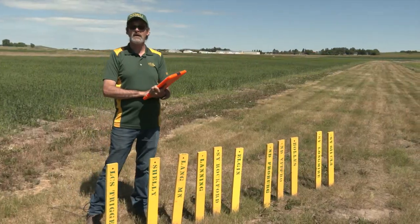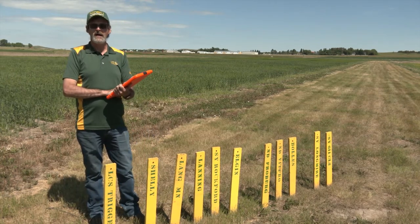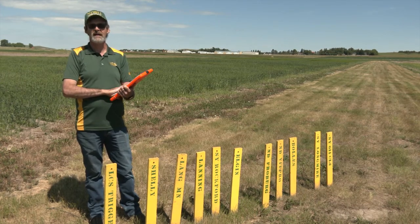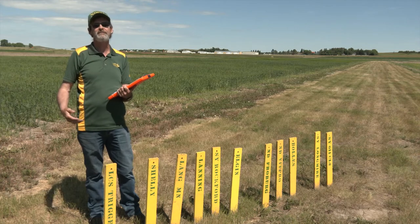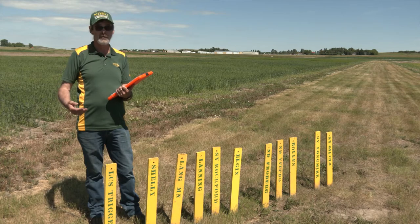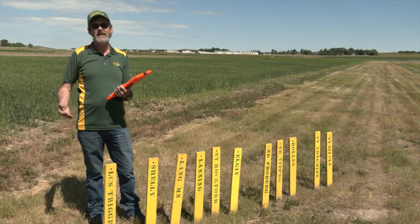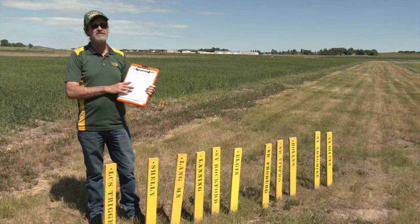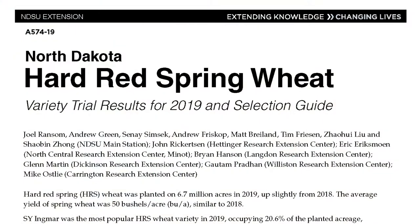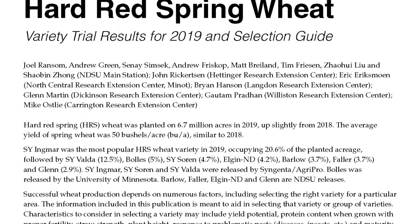The next crop we're going to talk about is our spring wheat varieties, and this one becomes a little more difficult. We have a lot of new varieties every year — it's not uncommon for me to have 8 to 12 new varieties a year. Over the last four years we've actually had 35 new varieties released for the northern plains, so this starts to look a whole lot more like corn and soybeans anymore. This is where you're going to be looking at that variety guide we put out every year on spring wheat, which has all the yields from all the locations but also has disease ratings, quality ratings, and you can look for information on that.